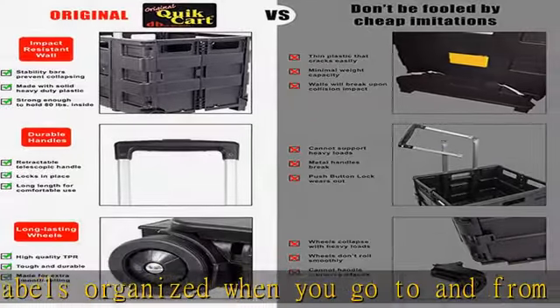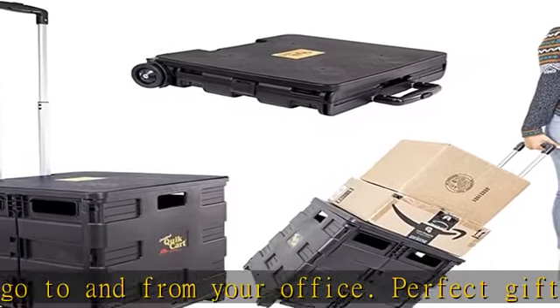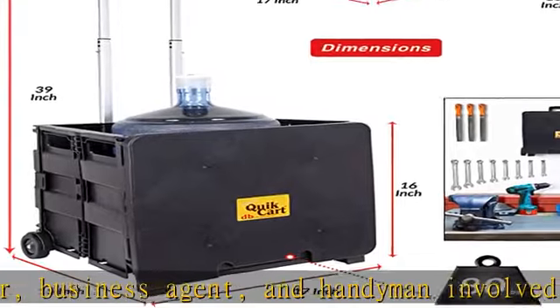Multi-purpose — use it to store your tools, groceries, and audio supply equipment such as DJ gear. Made from aluminum and heavy-duty plastic. Wheels are made out of high-quality polypropylene to ensure a smooth roll while carrying this foldable crate.